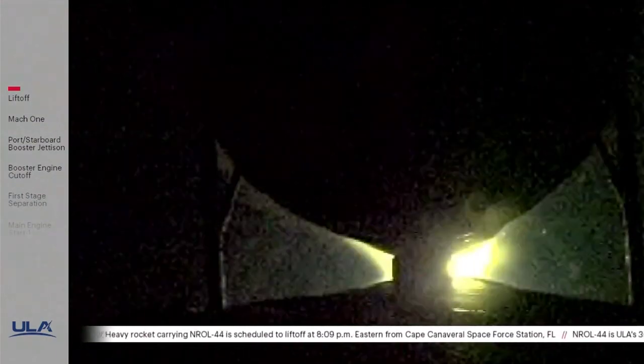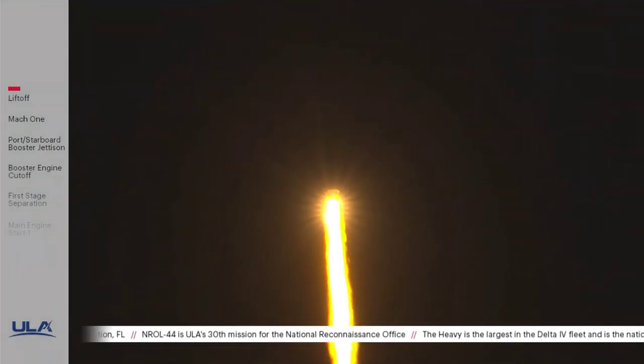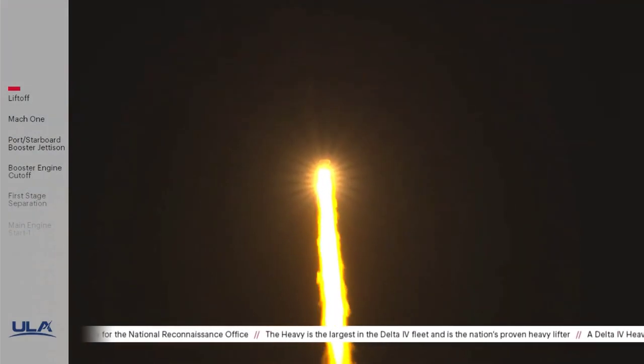Now 30 seconds in. Standing by for core booster throttle down momentarily. And core booster has begun throttling down as expected. The partial thrust level engine response looks good. Core booster has achieved partial thrust level as expected.